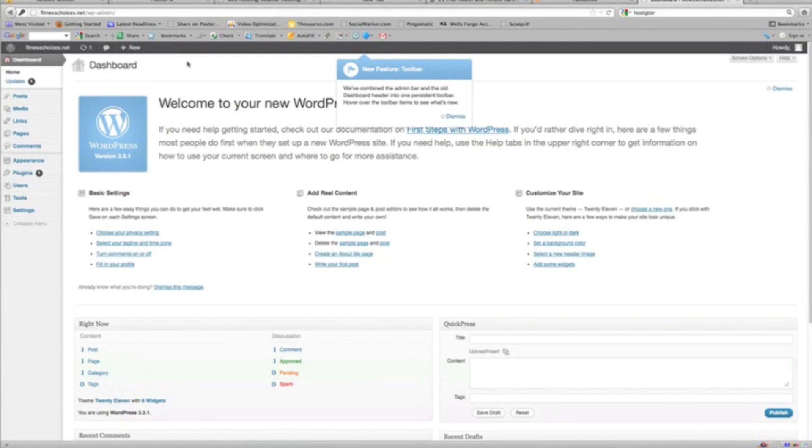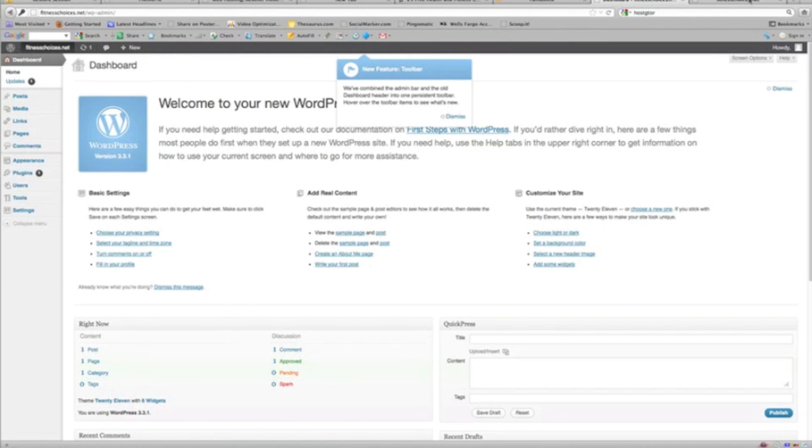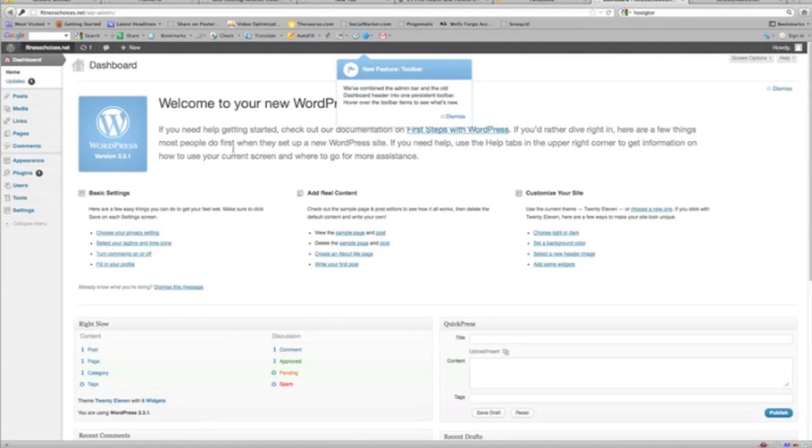We're in, and this is our WordPress dashboard. Here's what the site looks like — I'll open this link. This is out of the box. FitnessChoices.net. Hello world — this is our post page. I'm going to make a couple of edits so you can see what we're going to do just to get started. I have a couple of articles here, and what I'm going to do is go to Add a New Page.